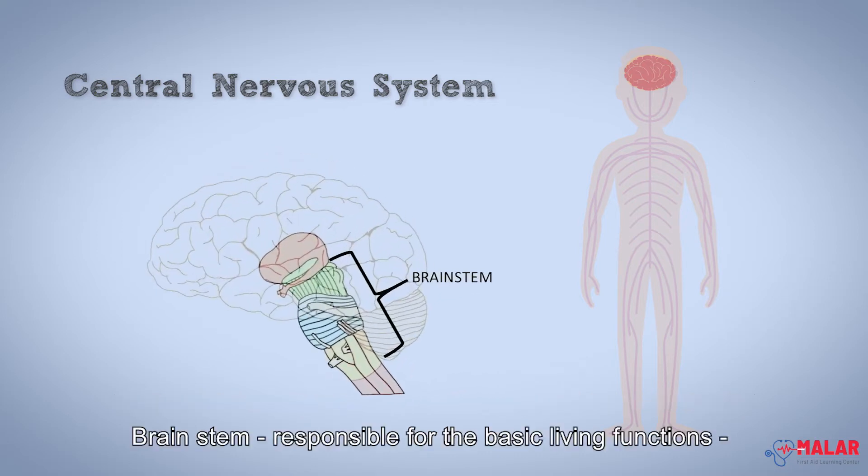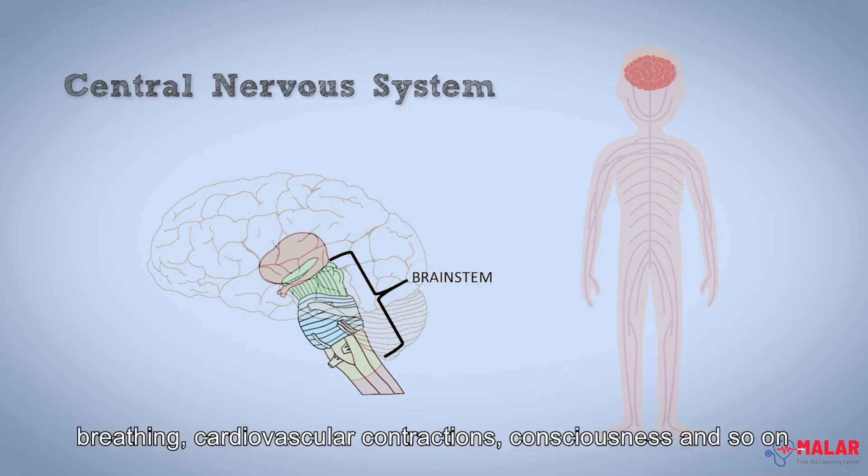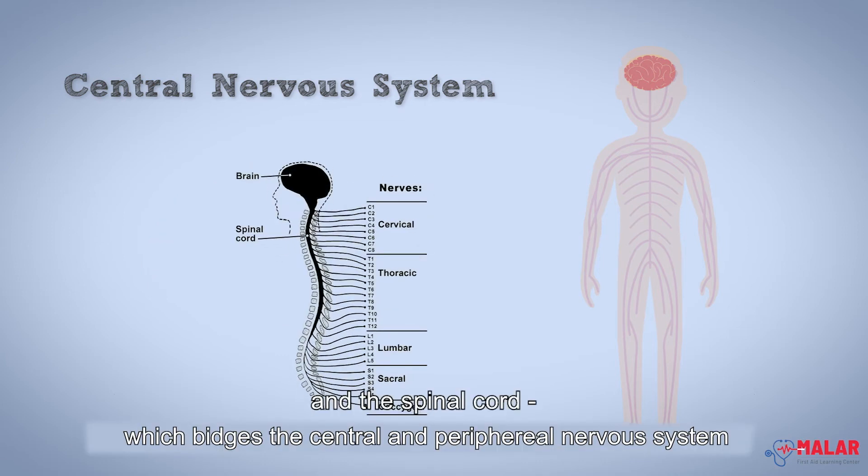The brainstem, which is responsible for the basic living functions: breathing, cardiovascular contractions, consciousness, and so on. And the spinal cord, which bridges the central and peripheral nervous systems.